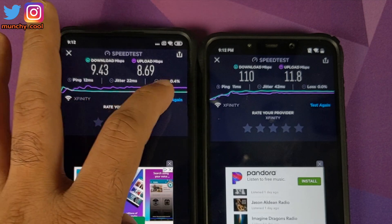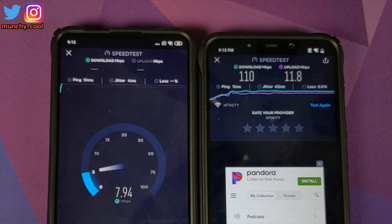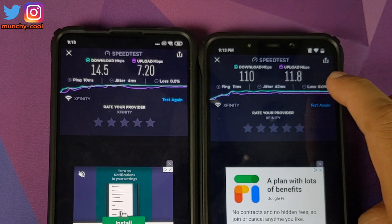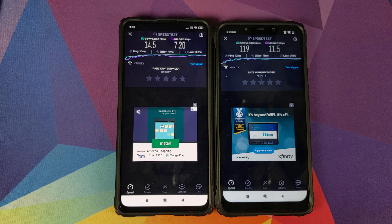We'll do another set of tests using the same application. We are executing the test again on the Xiaomi Mi 9T Pro. Those are the numbers for the Xiaomi Mi 9T Pro. We'll click on test again on the Poco F1, and those are the numbers for the Poco F1.